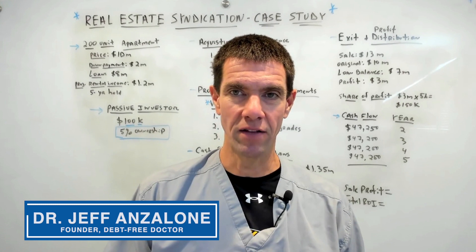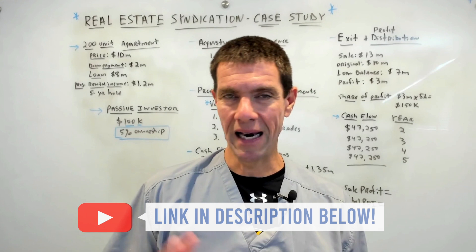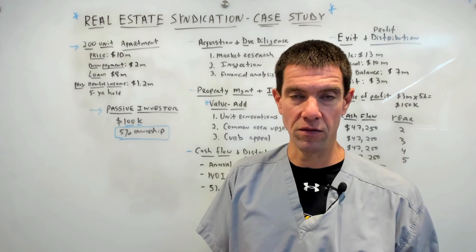If you're new here, I'm Dr. Jeff Angelone. If you don't know much about passive income, do me a favor — download the free passive income guide with the link below the video. Now for this case study, we're going to be looking at a hypothetical real estate syndication. You've got the general partners and you've got the limited partners. General partners are the ones that perform all the acquisitions, property management, that sort of thing. You and I are the limited partners — we're the passive investors.